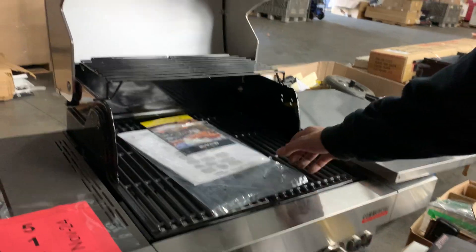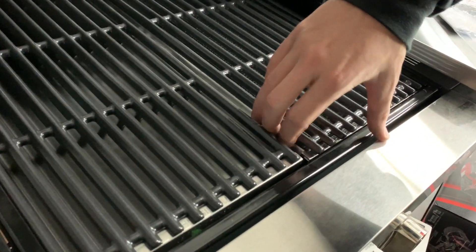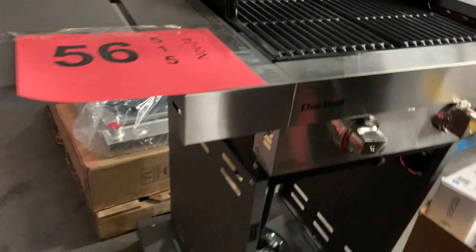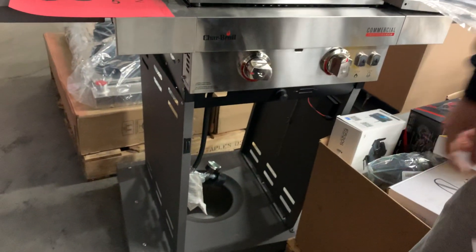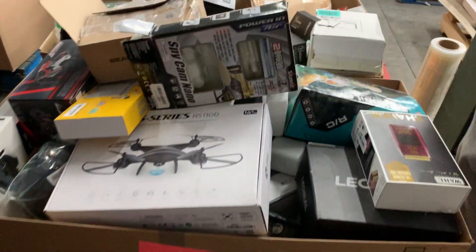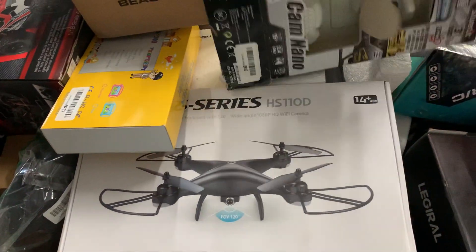Charbroil two-burner grill — very nice, not used either. You guys are getting lucky this auction. Last auction there were like four used ones. These are nice grills, though the door is off — probably missing a hinge. I'm listing it as salvage but it's an easy hinge to fix.